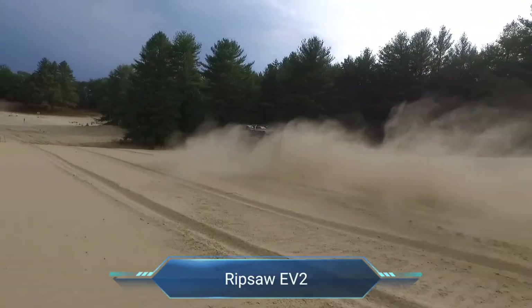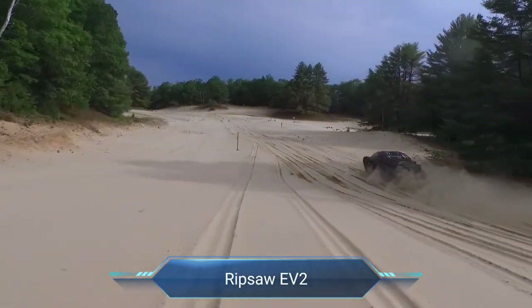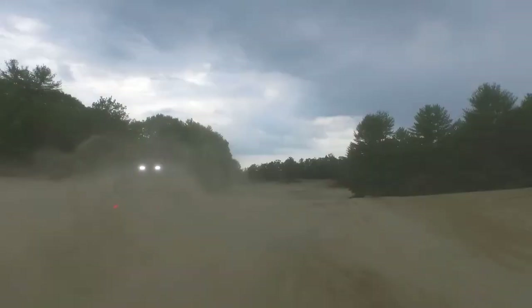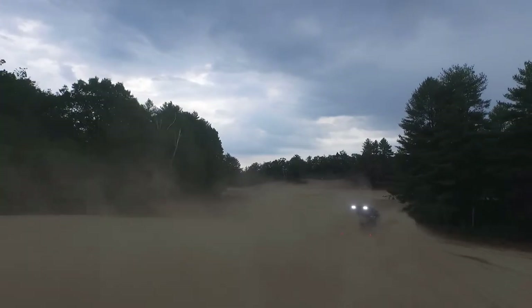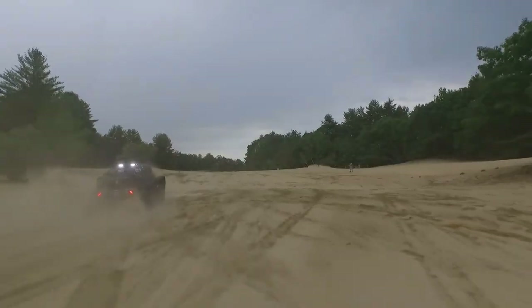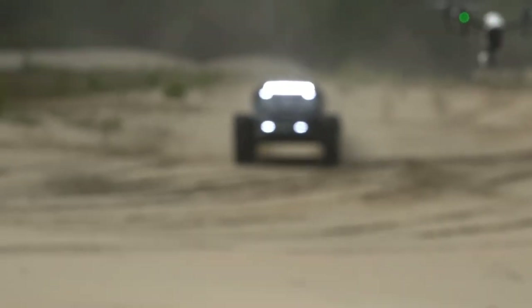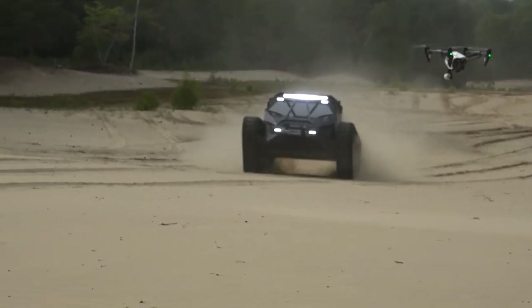Ripsaw EV2. Introducing the Ripsaw EV2, the epitome of high-performance luxury in the world of off-road adventures. This supertank is driven by a formidable 600 HP 6.6L Duramax diesel engine seamlessly paired with an Allison automatic transmission, enabling it to conquer terrains at exhilarating speeds over 60 miles per hour. With 12 inches of suspension travel, the Ripsaw EV2 effortlessly navigates the toughest landscapes, providing an unmatched combination of power and agility.